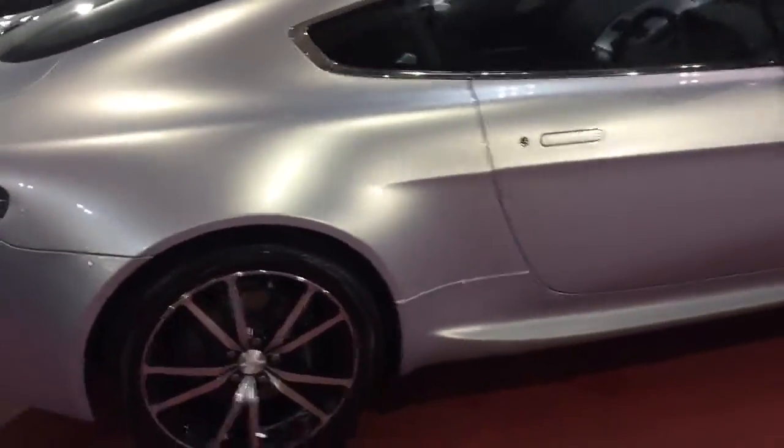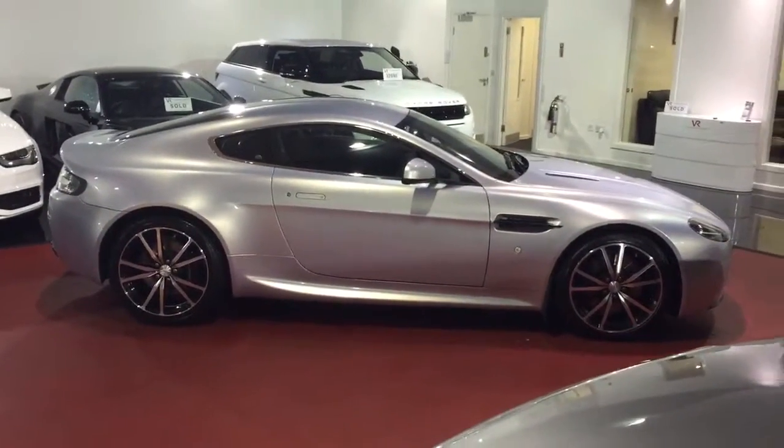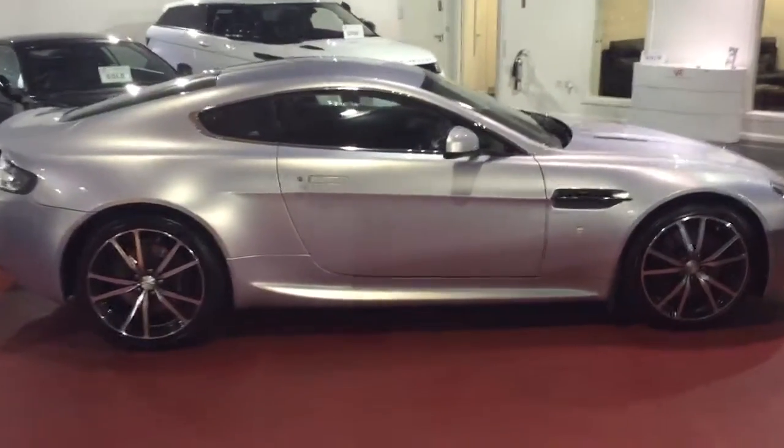Onto the side profile of the vehicle — the color is absolutely brilliant. We had the car outside earlier and it just looks stunning.